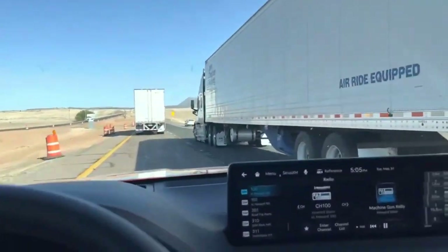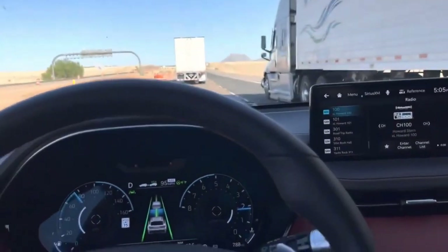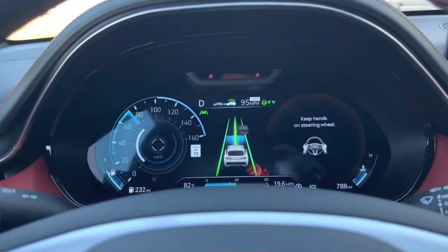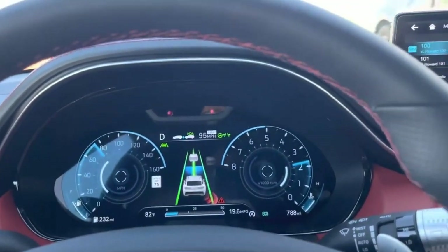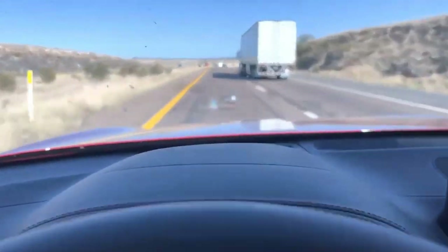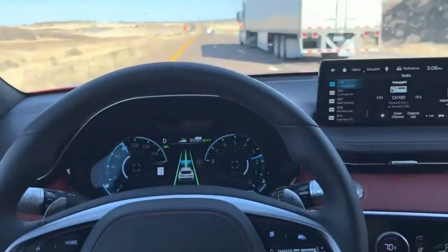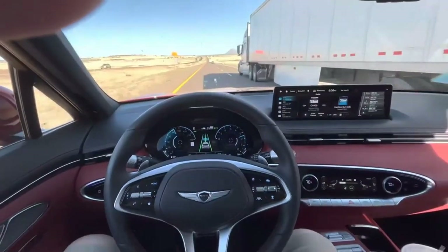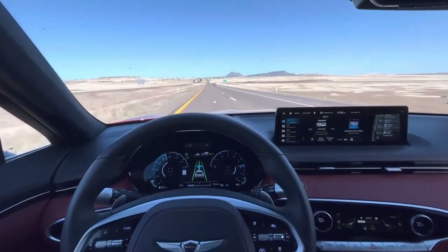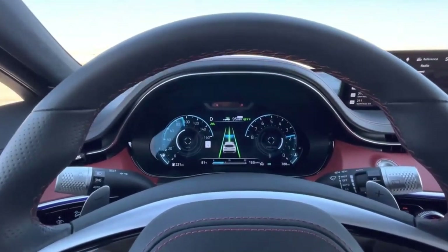Although the GV70 hasn't been evaluated by the NHTSA, buyers can take comfort in knowing it achieves the highest possible designation of 2022 Top Safety Pick Plus from the IIHS. Genesis includes more driver assist and active safety features than its competition: adaptive cruise control, lane keep assist, blind spot monitoring, and rear and side cross-traffic alert are all standard. Higher trims add Genesis Highway Driving Assist, lane centering and adaptive cruise, plus blind spot cameras, rear automatic braking, rear occupant alert, automatic park assist, and emergency evasive steering.